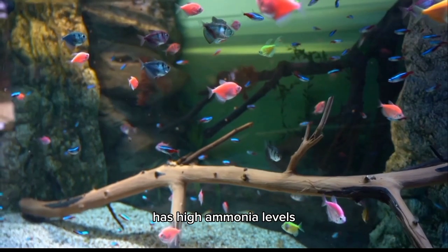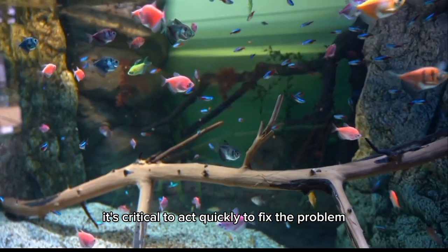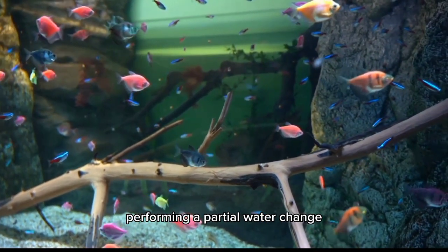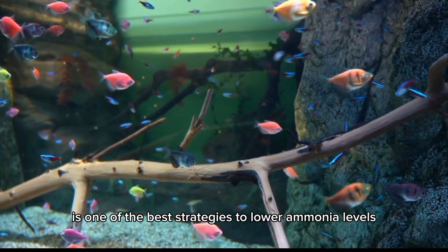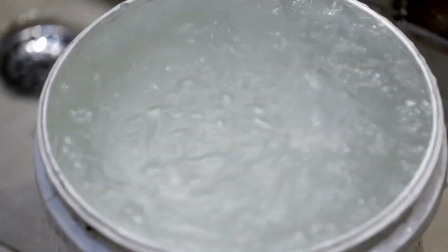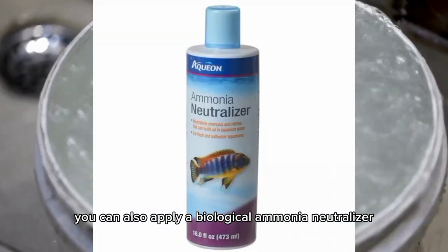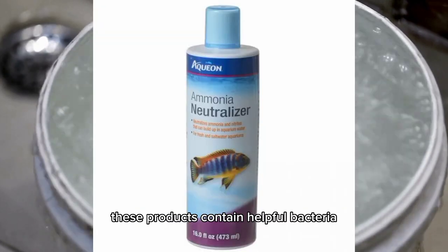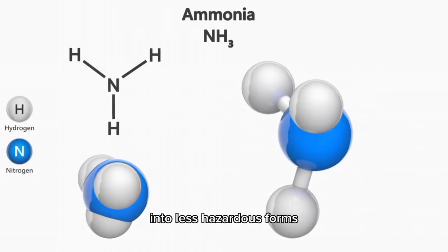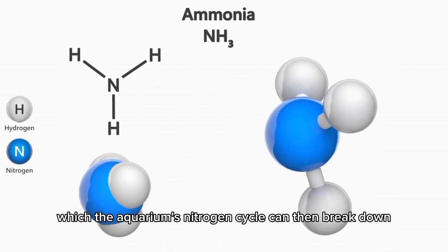If you believe that your aquarium has high ammonia levels based on the visual indicators mentioned, it's critical to act quickly to fix the problem and prevent further injury to your fish. Performing a partial water change is one of the best strategies to lower ammonia levels — adding new, dechlorinated water lessens the concentration of ammonia. You can also apply a biological ammonia neutralizer or conditioner, which contains helpful bacteria that transform toxic ammonia into less hazardous forms such as nitrite and nitrate, which the aquarium's nitrogen cycle can then break down.